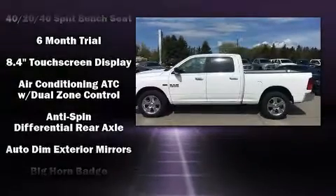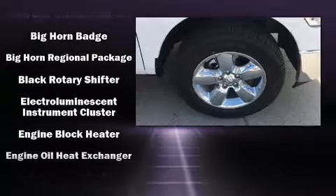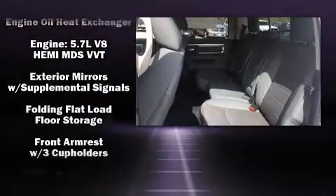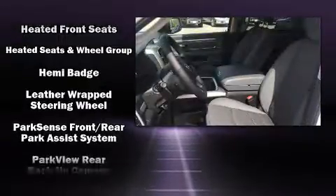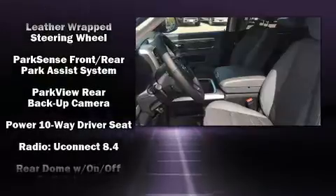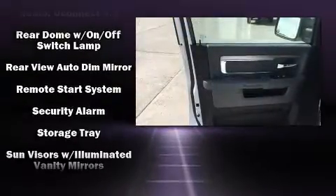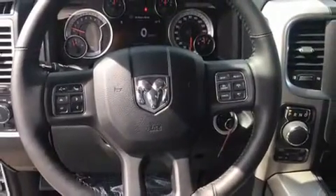Passenger security is always assured thanks to various safety features such as dual front impact airbags, head curtain airbags, traction control, brake assist, a security system, an emergency communication system, and four-wheel disc brakes with ABS. Various mechanical systems are monitored by electronic stability control, keeping you on your intended path.